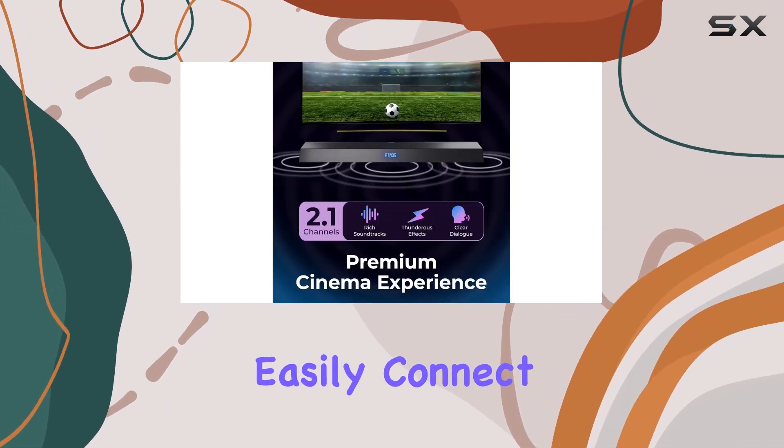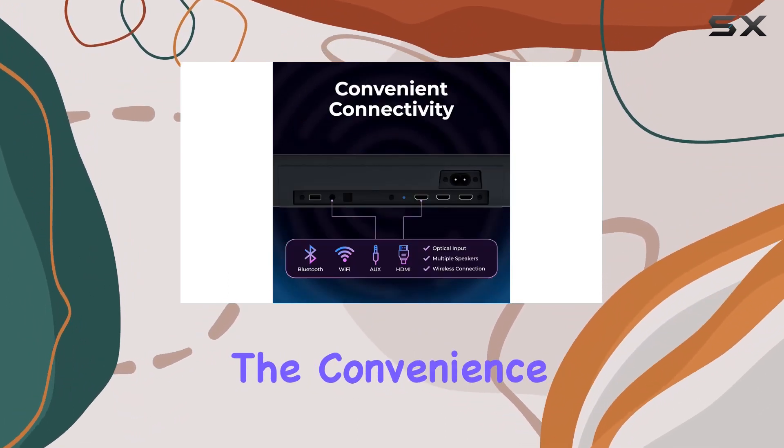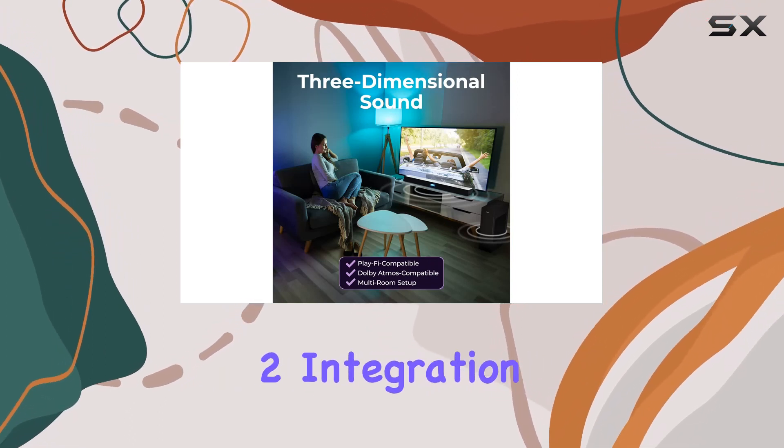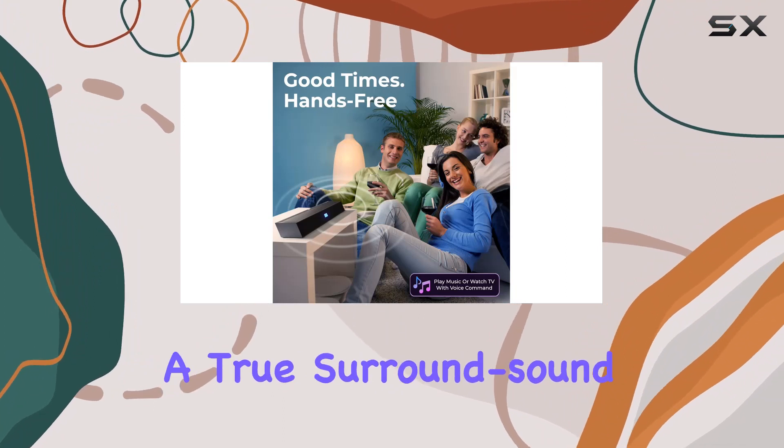Easily connect with your favorite voice assistants, whether it's Amazon Echo or Google Assistant. The convenience extends to iPhone users with seamless Apple AirPlay 2 integration, and there's also the flexibility to expand into a true surround sound system by syncing additional Play speakers.